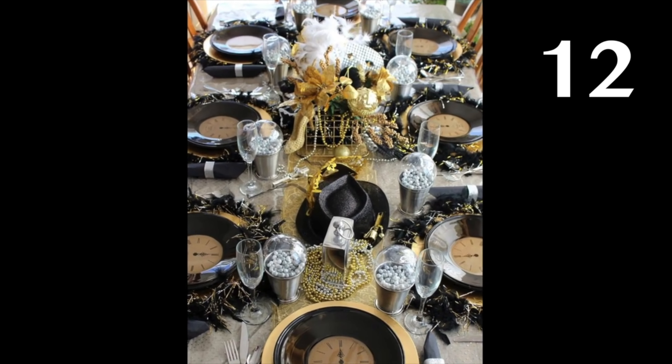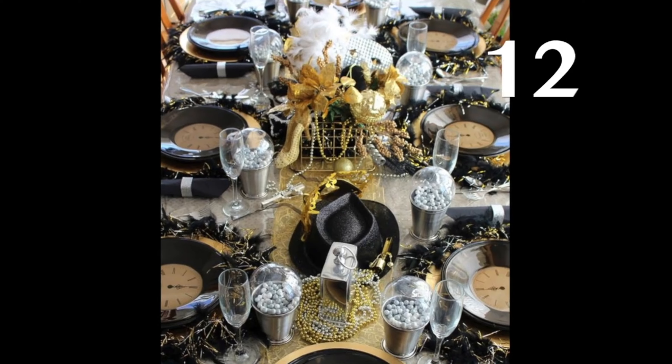Get in the New Year's spirit with some clock-themed dinnerware. Does anyone have the time?